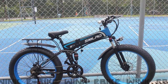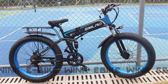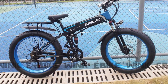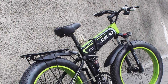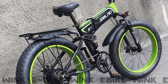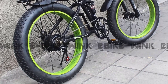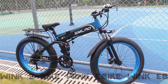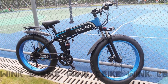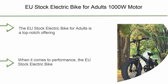Powerful performance: equipped with a robust 1000W motor, this electric bicycle delivers impressive power and acceleration for an unmatched riding experience. Whether you're conquering steep hills or navigating through traffic, the EU stock 1000W e-bike effortlessly tackles any challenge, ensuring a smooth and efficient ride. Its high-capacity battery offers an impressive range, allowing you to explore new horizons without worrying about running out of charge.